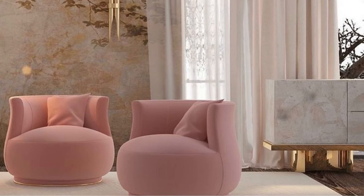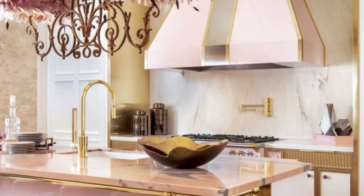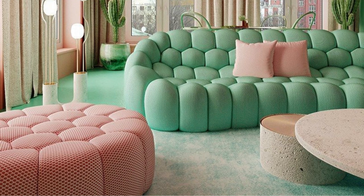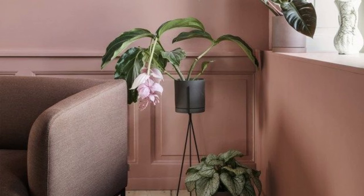Congratulations! You've embraced the allure of the Barbie Dream House and successfully implemented the magic of pink into your living spaces. Remember, with the right shades and balanced combinations, you can create a vibrant, welcoming, and elegant home that reflects your unique style.